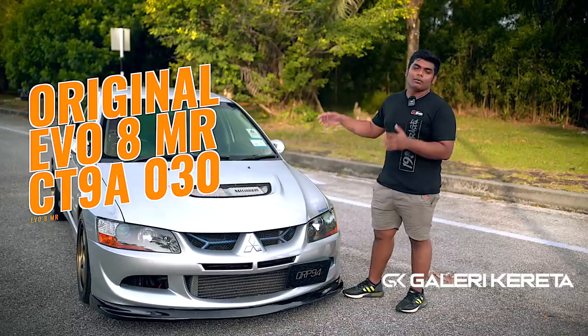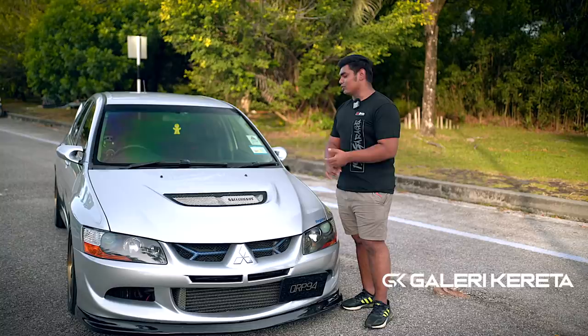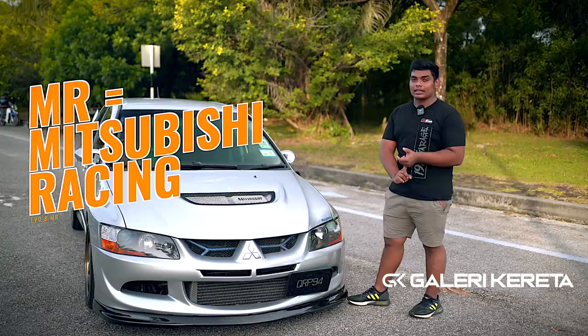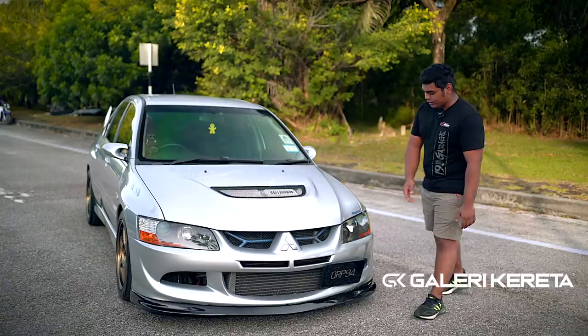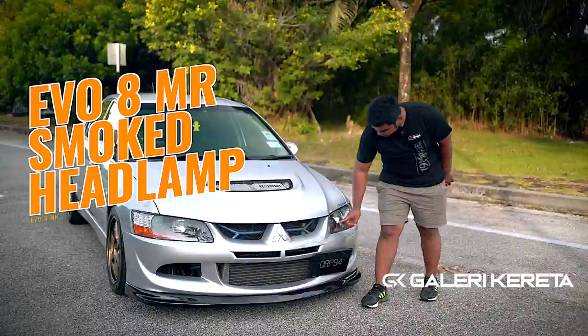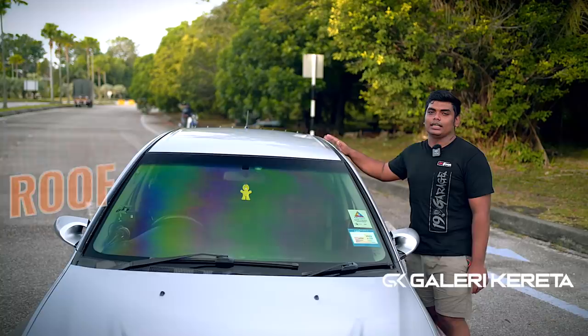Yang mana dah tengok channel GK tu, ada comparison macam mana korang nak tahu Evo 8 MR, Evo 8, Evo 9. Ni ialah chasis 030. Apa yang special kat kereta ni ialah Mitsubishi Racing — MR. Dia beza dengan Evo 8 tu ketara. Kalau Evo 9 dengan Evo 9 MR tak ketara sangat. Evo 8 dengan Evo 8 MR ketara. Apa yang ketara ialah lampu ni smoke.